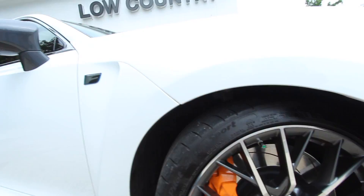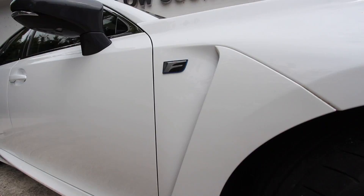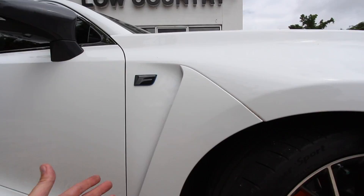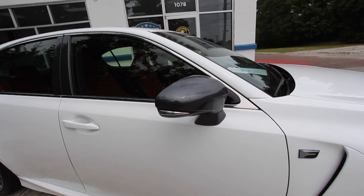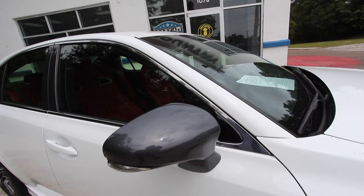You'll also notice venting on the side that allows air to flow out — aerodynamics play an important role with this vehicle at top speeds and also help with fuel economy. It gives the car that exotic sports car look out of a sedan. The mirrors are a nice dark gray, and there's a sunroof up top.